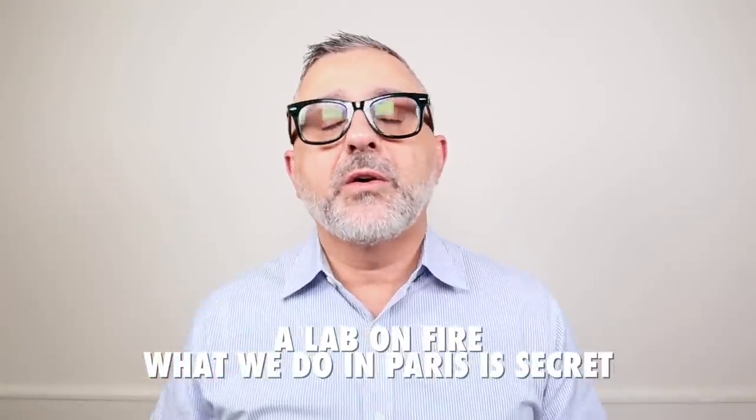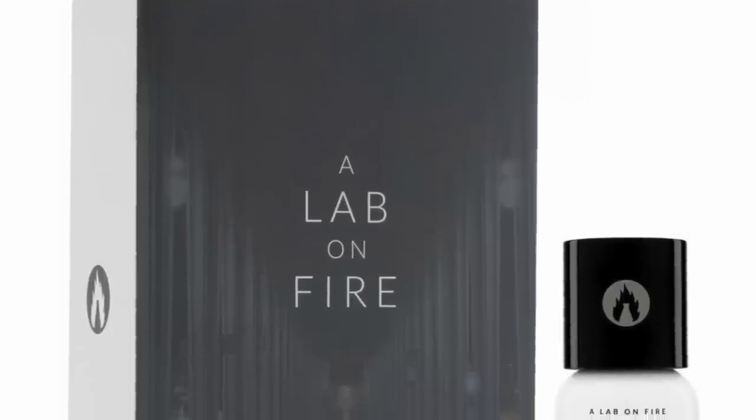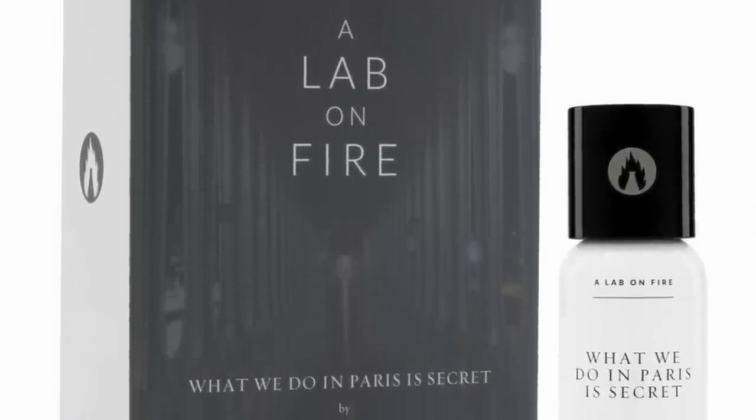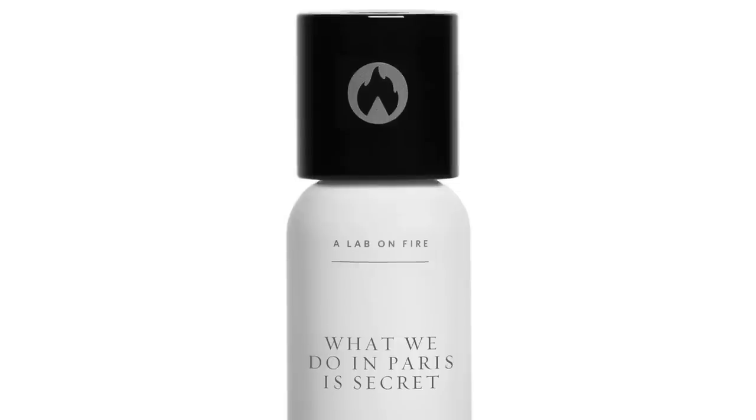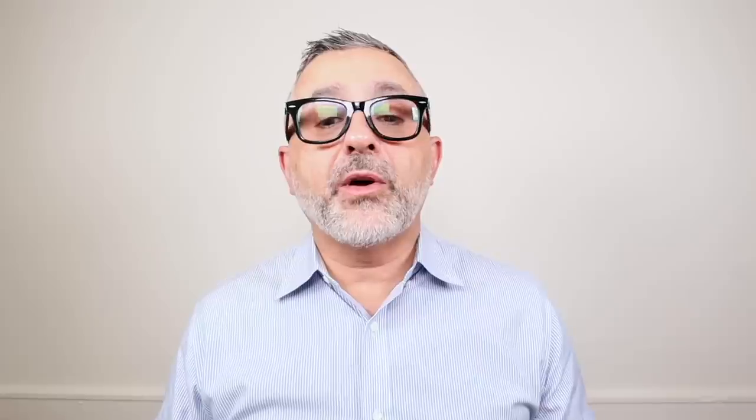I've got 20 heliotrope fragrances today and I'm ranking them. Starting at number 20 with Lab on Fire's What We Do in Paris is Secret. This is a sort of gourmand fragrance created by Dominic Ropillon, featuring loads of tonka beans with honey, fruity lychee, and heliotrope. The heliotrope creates a powdery effect — honey, heliotrope, vanilla, and ambery touches all contribute. With the heliotrope you get that light undertone of almondiness. It's a great fragrance, but I don't get the heliotrope effect too prominently, so I've ranked it lower.